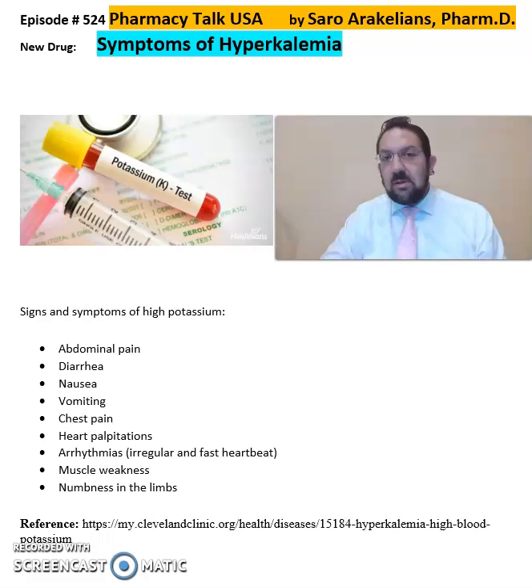Symptoms of hyperkalemia may include abdominal pain, diarrhea, nausea, vomiting, chest pain, heart palpitations, arrhythmias, muscle weakness, and numbness in the limbs.